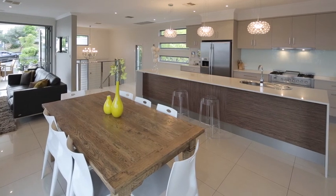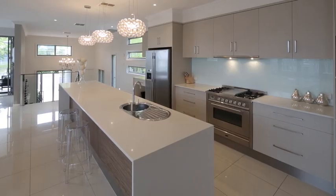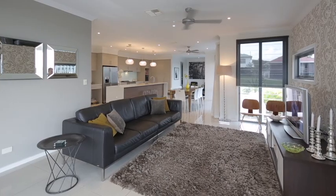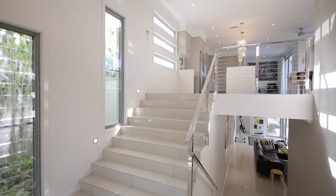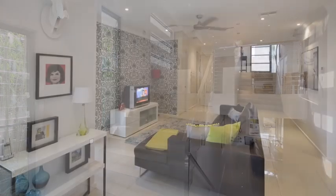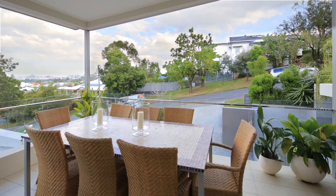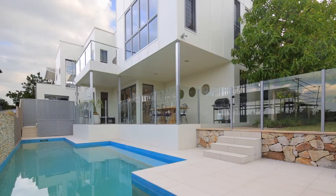This spectacular executive residence has been architecturally designed and built to meticulous standards. Spread over several expansive levels, this home includes multiple internal and external living areas and has a panoramic outlook with suburban and city views.